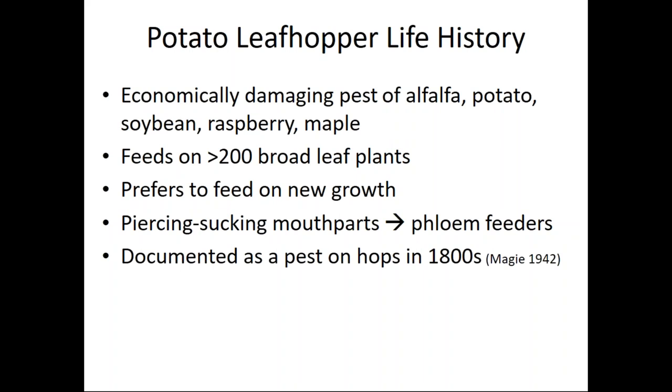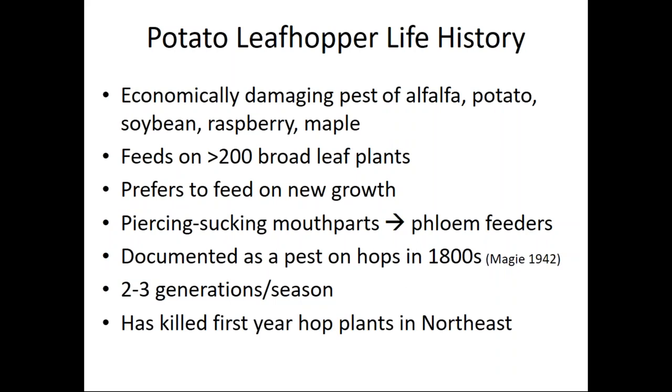This pest was documented as a pest on hops in the 1800s, but there is no documentation of a management tactic. There are some reports that copper fungicide kept this pest at bay but not to a point that was actually reducing damage. In the northeast we have seen two to three generations per season of potato leaf hopper, and this pest has been seen to kill first-year hop plants and reduce photosynthesis in mature plants.